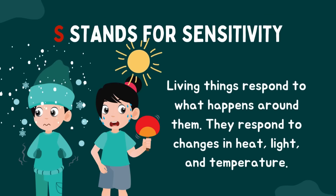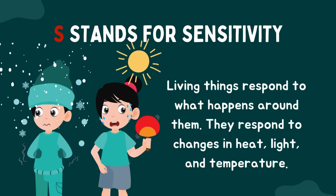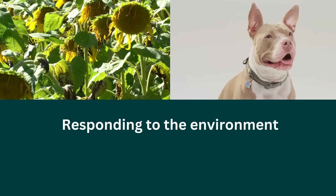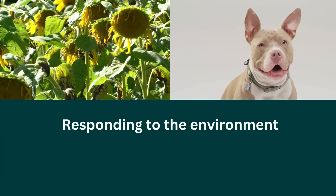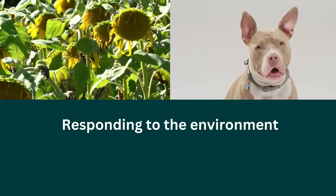S stands for sensitivity — this means responding to the environment. Ever notice how a sunflower turns towards the sun? Or how your pet dog perks up its ears when it hears a sound? That's sensitivity in action.